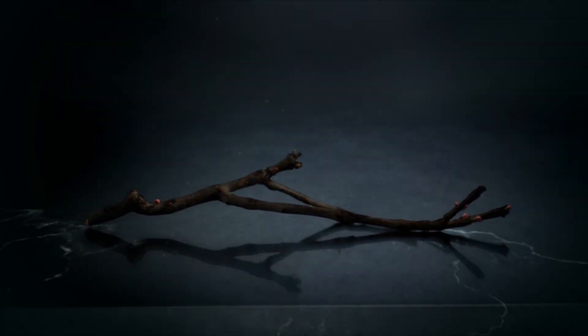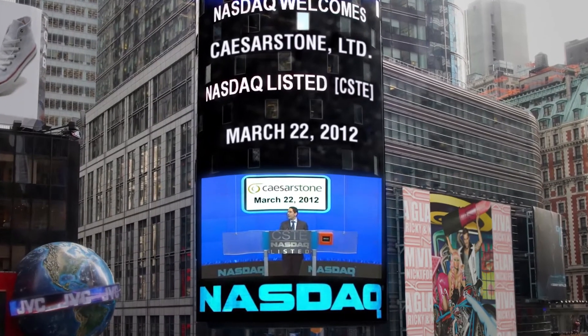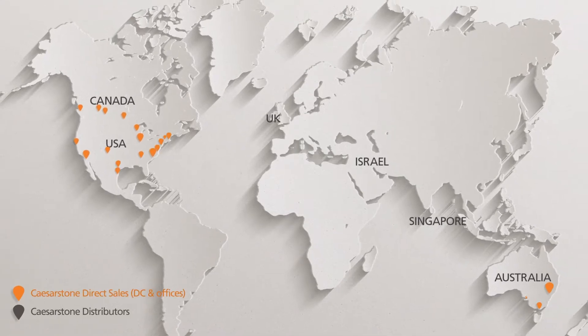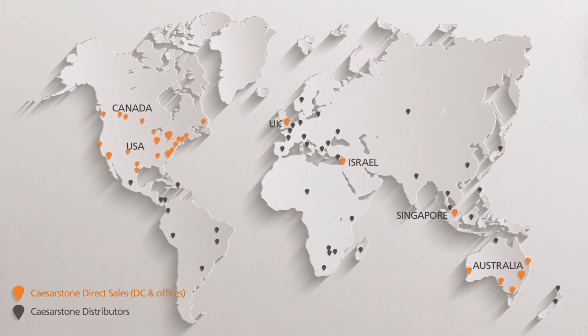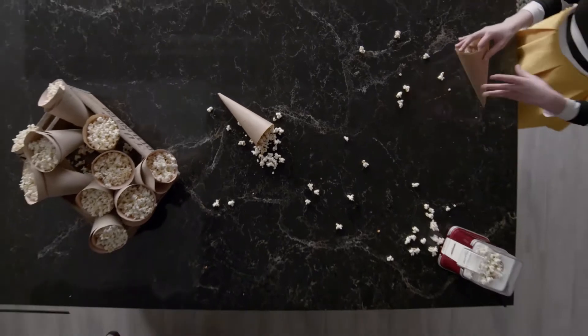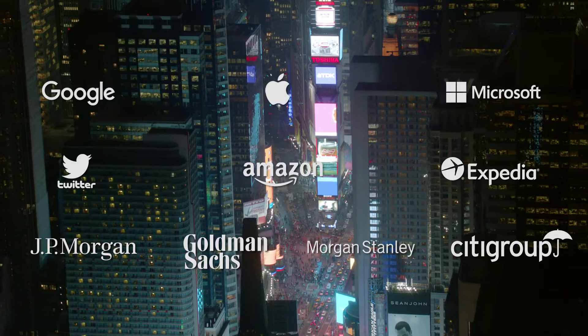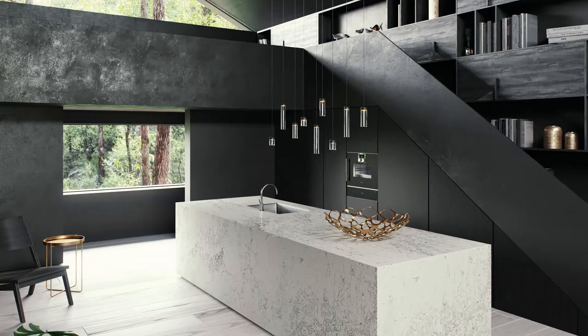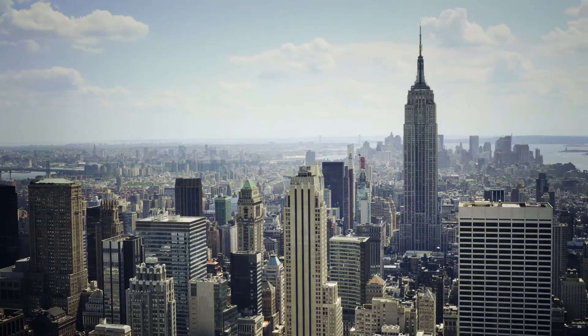In 1987, Caesarstone invented the first ever quartz surface by transforming quartz, one of nature's strongest minerals, into the ultimate surface. Traded on the Nasdaq with multiple subsidiaries and a distribution network across the globe, Caesarstone is now present in over 50 countries. The Caesarstone surface has become an enduring centerpiece in millions of homes and commercial properties worldwide. Our designs are featured in every continent and culture, in commercial and residential projects from New York to Sydney and Singapore.